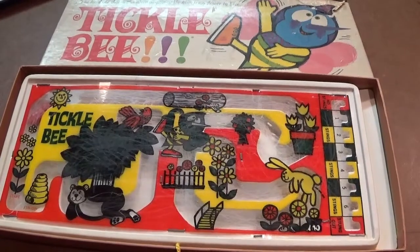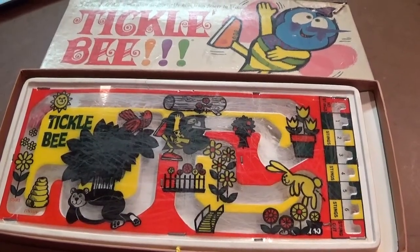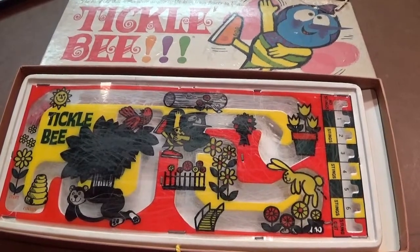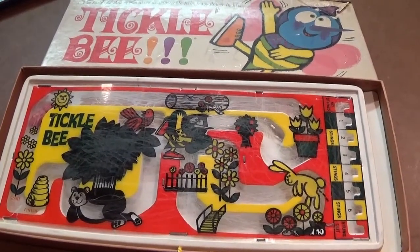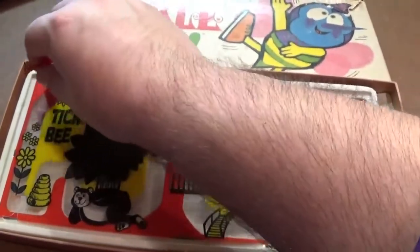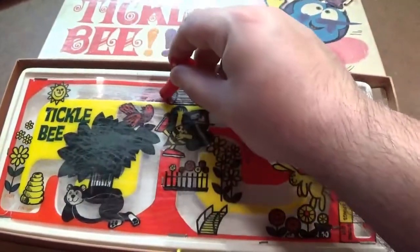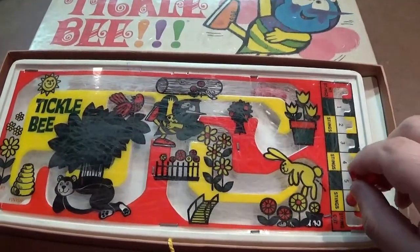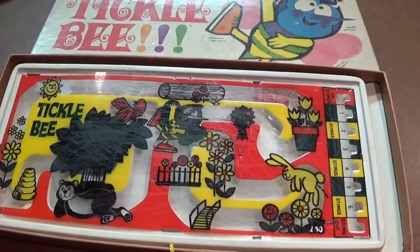Next up we've got Tickle Bee from 1956 — a game you could take with you and play solo. You'd use a magnetic wand to guide the little bee through the maze as quickly as possible, trying not to get too close and letting it touch the wand through the plastic, which would result in moving the ball and getting stung.